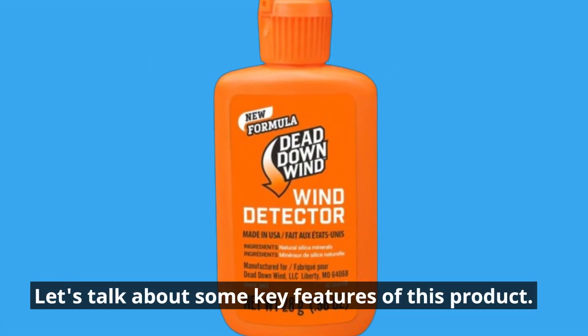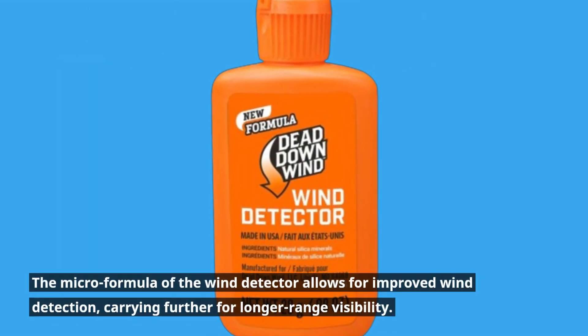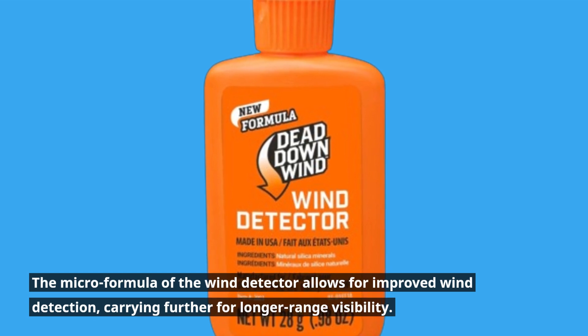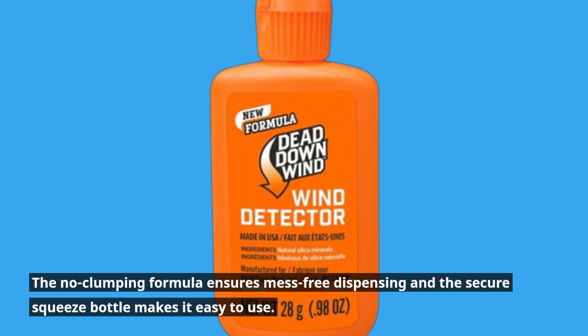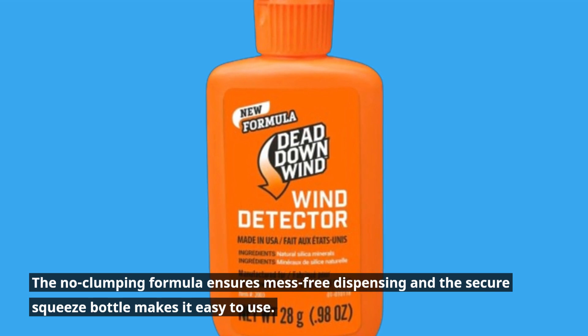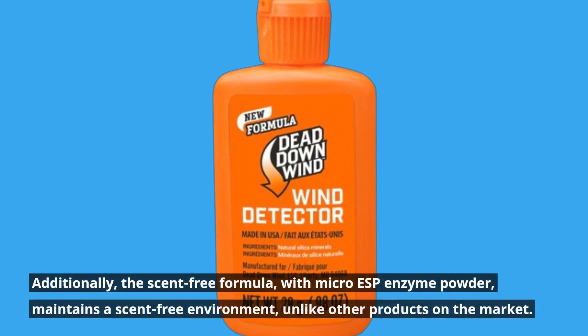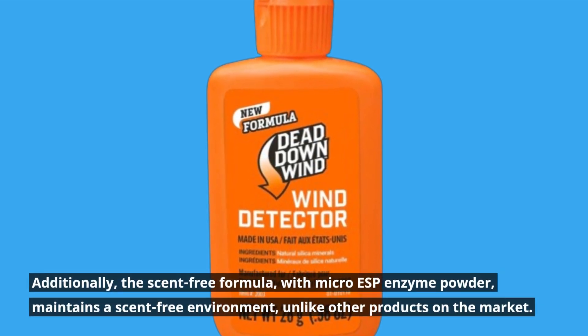Let's talk about some key features of this product. The micro formula of the wind detector allows for improved wind detection, carrying further for longer range visibility. The no-clumping formula ensures mess-free dispensing, and the secure squeeze bottle makes it easy to use. Additionally, the scent-free formula with micro ESP enzyme powder maintains a scent-free environment, unlike other products on the market.